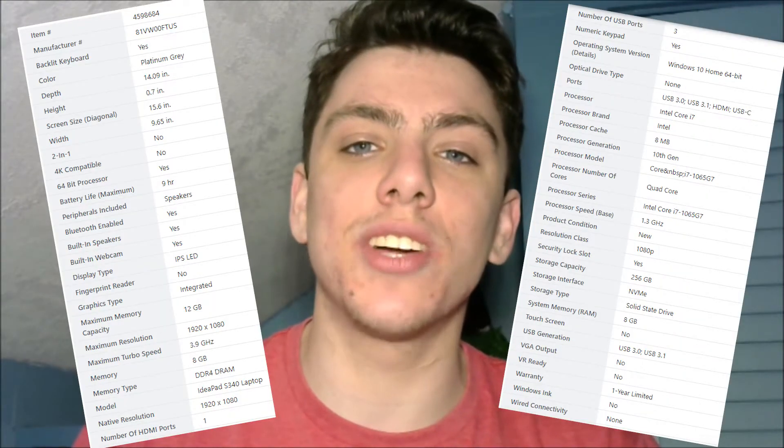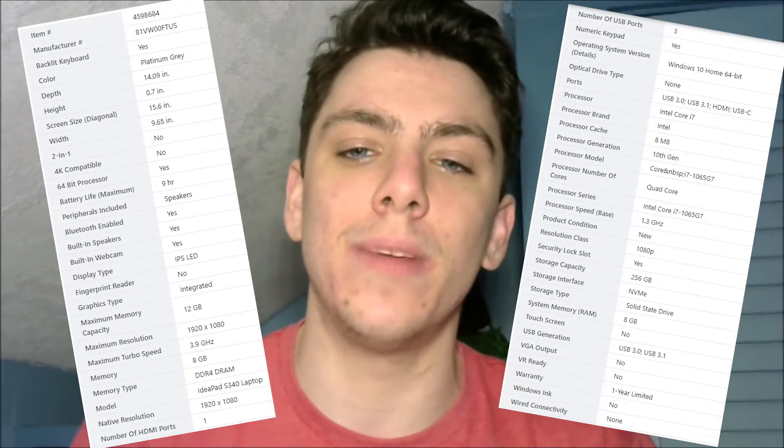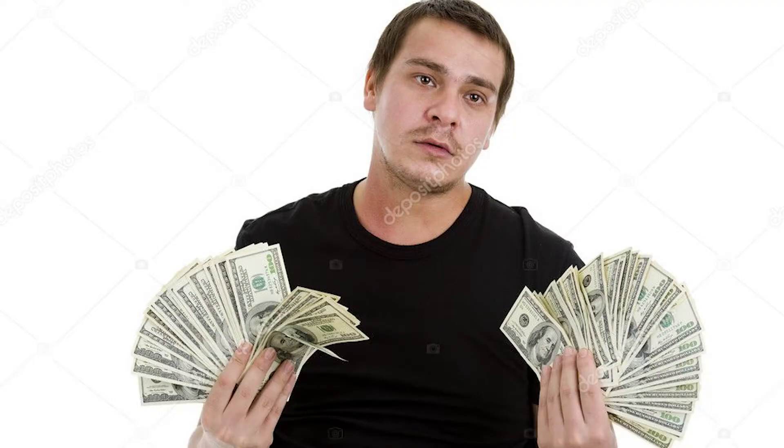I'm not going to get too deep into specs, as you can look into those in however much detail you want on whatever website you choose to buy it from. These will be my impressions and what strikes me the most as pros and cons of the device. I bought this on the Office Depot website for $579.99. That was my budget. To me that's a lot of money, although in the world of laptops that's cheap and it's certainly worth the price.